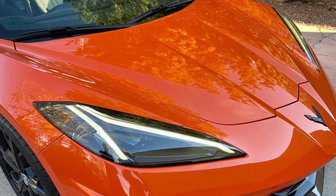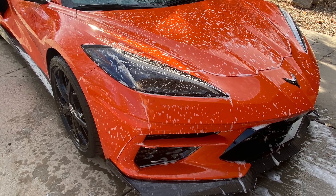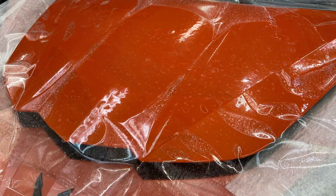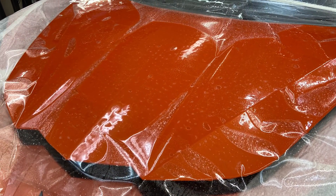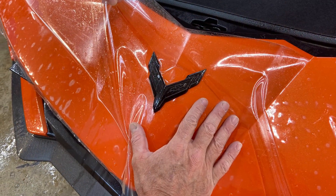Anthony here in beautiful Santa Fe, New Mexico. We had one of our really good customers acquire this 2022 Stingray with really low miles. We covered the entire front with X-Spell, also the rocker panels. I couldn't stop taking pictures of this car after we were done — it came out really nice.